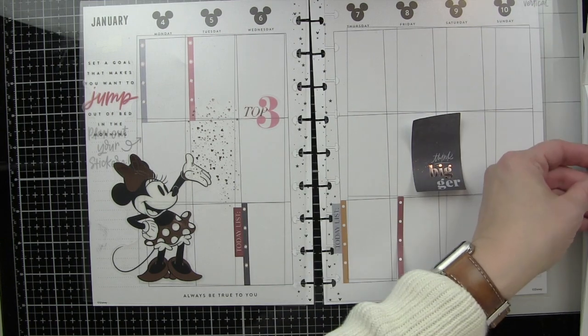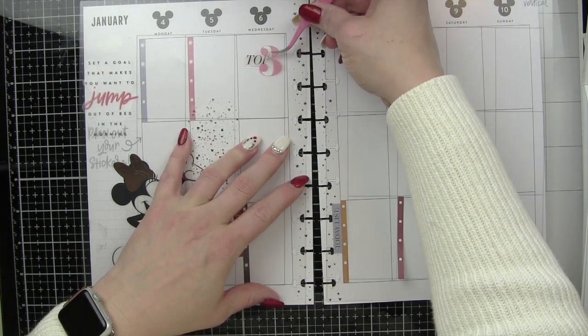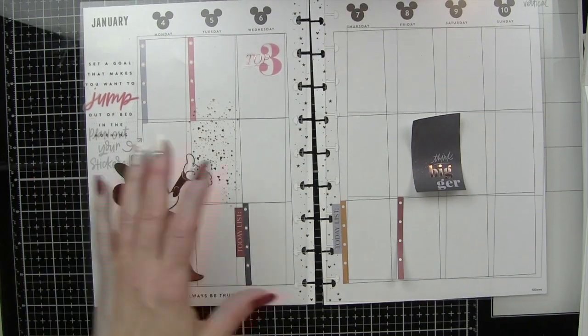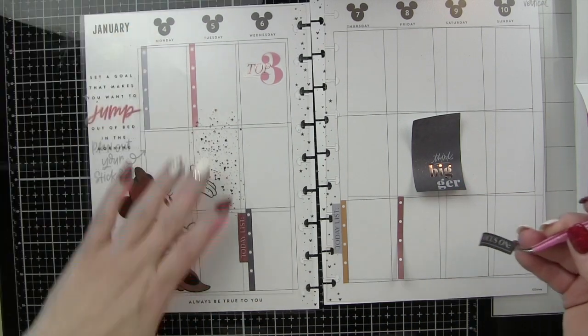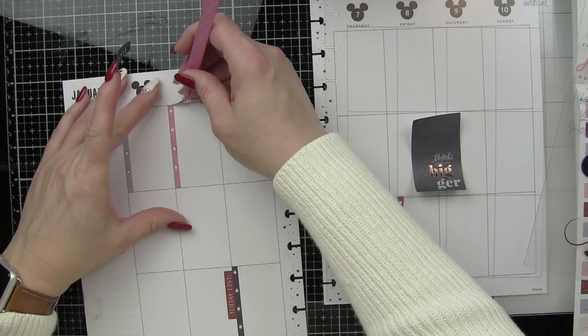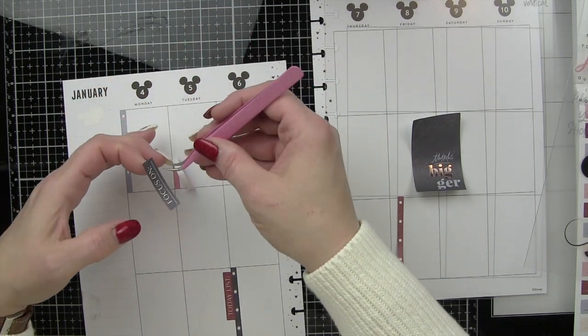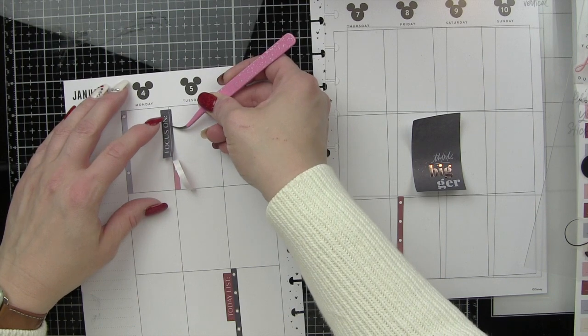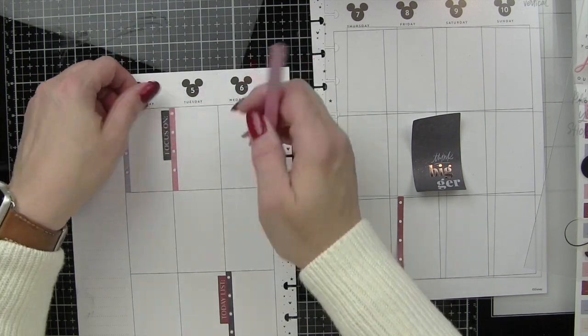I also tried to only use rose gold and not pull in gold foiling or silver foiling. My preference usually goes more towards gold or rose gold foiling rather than silver — silver works well in certain instances, but that's just a personal preference. So I really tried to limit the foil so I wasn't mixing and matching a bunch of different ones.